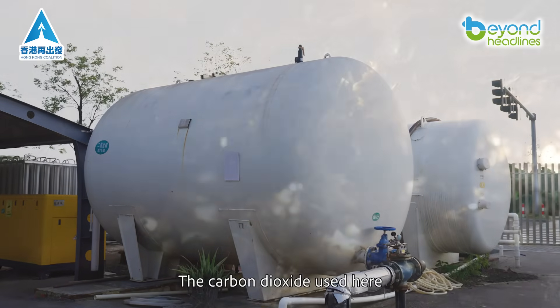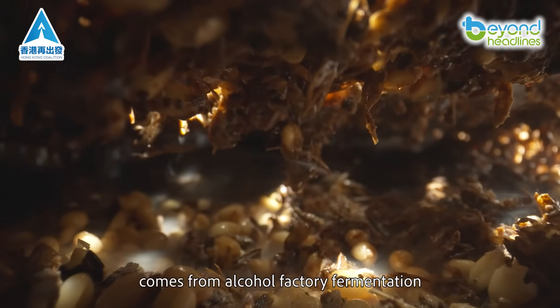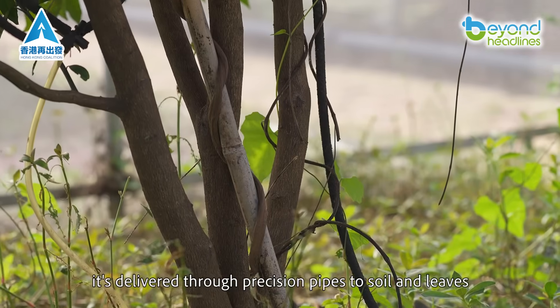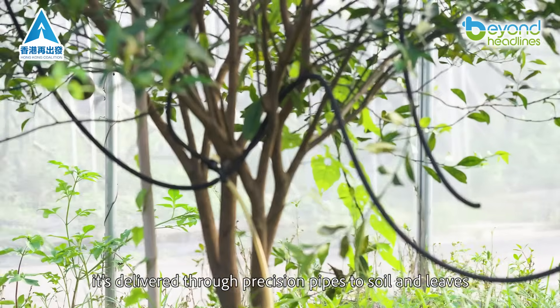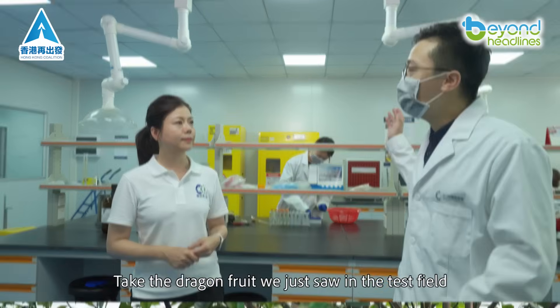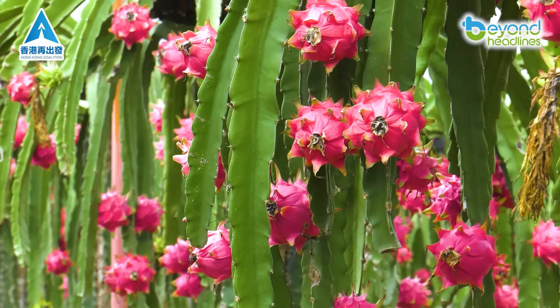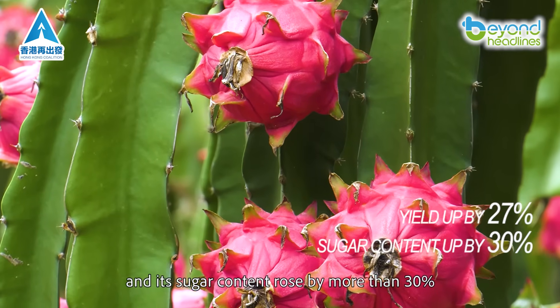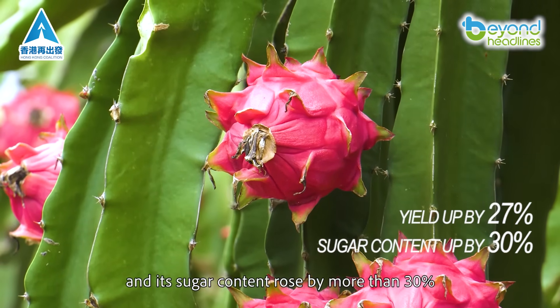The carbon dioxide used here comes from alcohol factory fermentation. After purification into food grade quality, it's delivered through precision pipes to soil and leaves. Take the dragon fruit we just saw in the test field — its yield increased by 27%, and its sugar content rose by more than 30%.